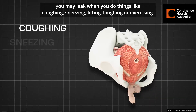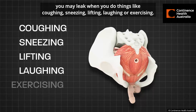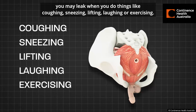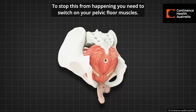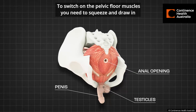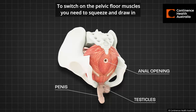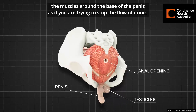like coughing, sneezing, lifting, laughing, or exercising. To stop this from happening, you need to switch on your pelvic floor muscles. To switch on the pelvic floor muscles, you need to squeeze and draw in the muscles around the base